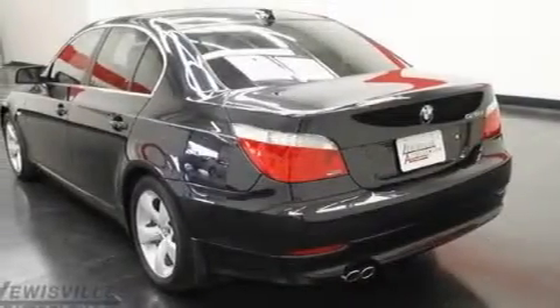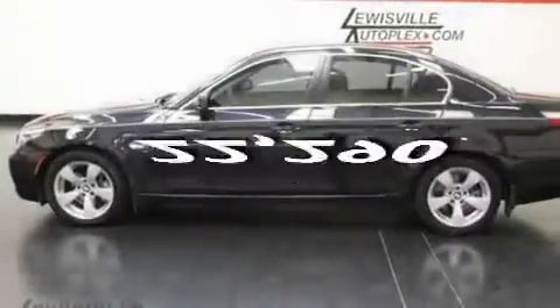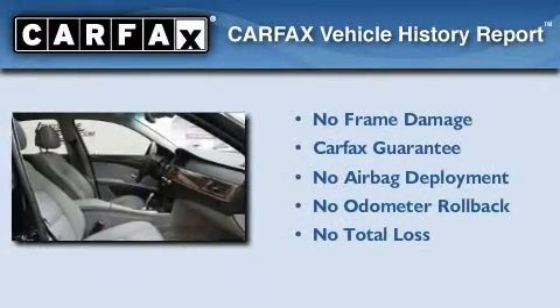Additional features include alloy wheels, adaptive brake lights, and fog lamps. This vehicle has less than 23,000 miles, and it qualifies for the Carfax buyback guarantee.